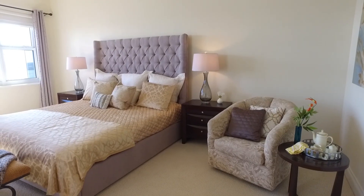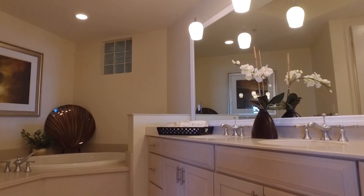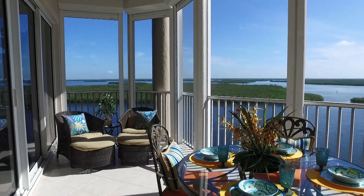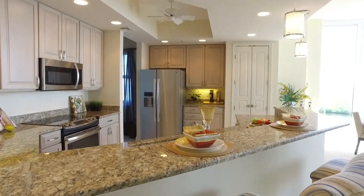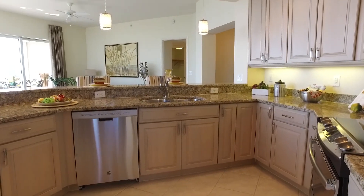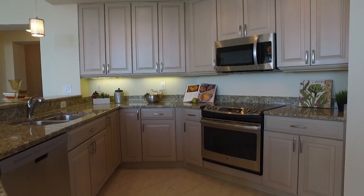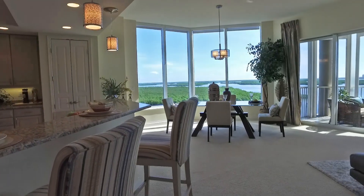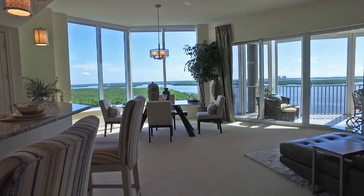This particular unit has three bedrooms and three baths. It has a large media room, an extended lanai, boasts 11-foot ceilings, floor-to-ceiling windows, and an open floor plan perfect for socializing and entertaining family and friends. Nearly floor-to-ceiling windows of this spacious Starfish floor plan offer inspiring 180-degree views of Estero Bay where it meets the emerald waters of the Gulf of Mexico.